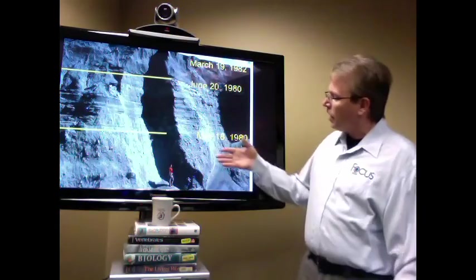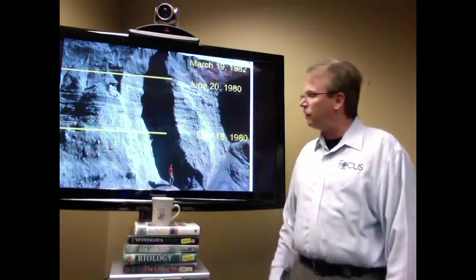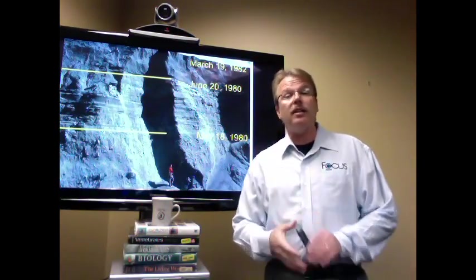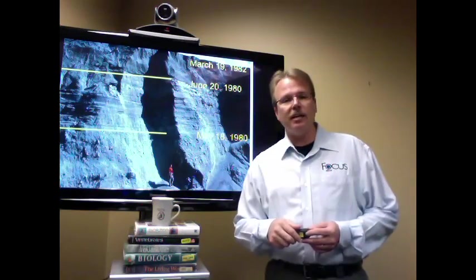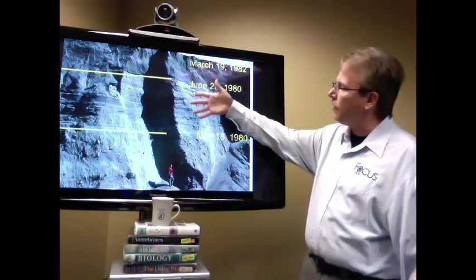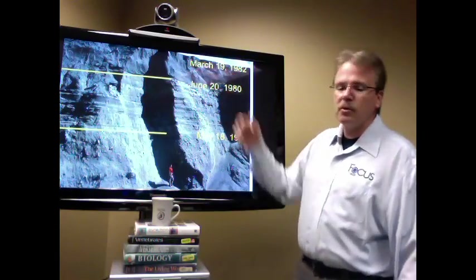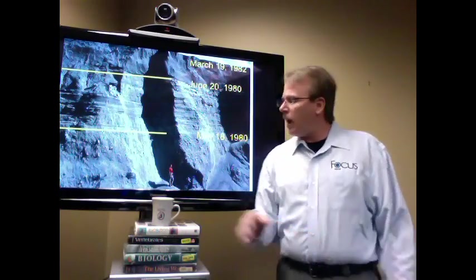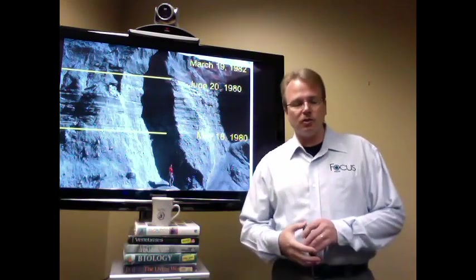On the screen beside me, you see an individual standing at the base of a massive cliff. Everything below the first yellow line was laid down in the initial eruption of Mount St. Helens on May 18th, 1980. A post-eruption about a month later put down everything between the two yellow lines, and then another post-eruption came about two years later. Everything you're seeing was put down in just two short years.